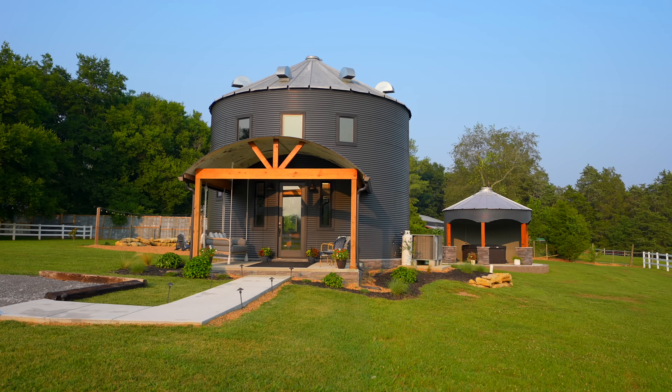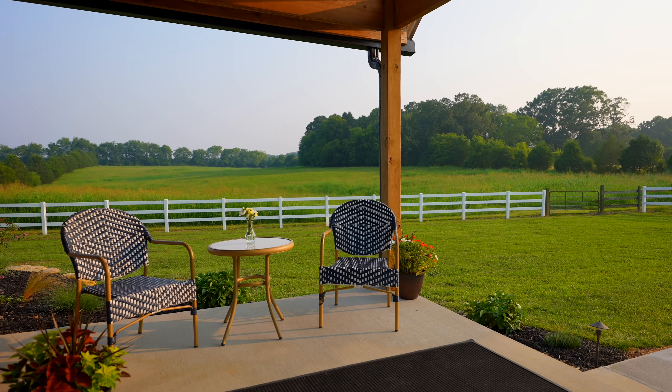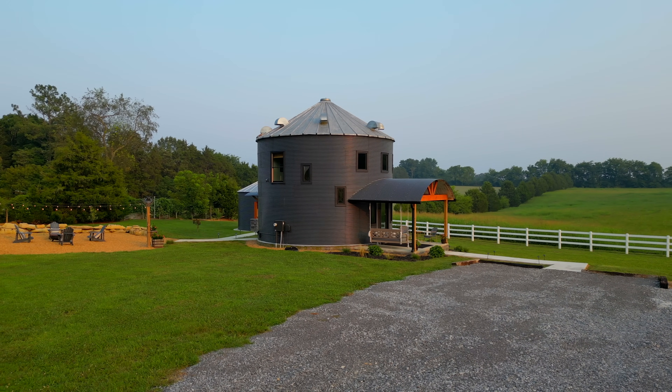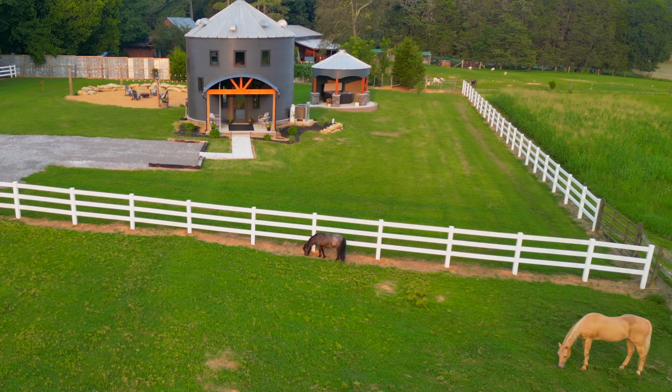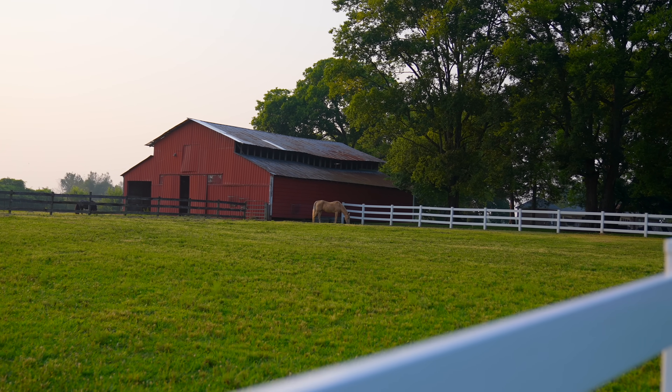This silo is located in Chickamauga, Georgia on some beautiful land with fields surrounding it. Probably one of our favorite parts is the fact that right across from the silo is a field for the owner's horses, so that's a nice little touch.